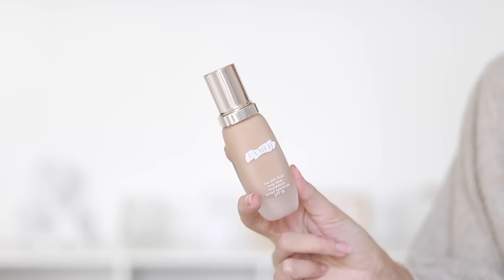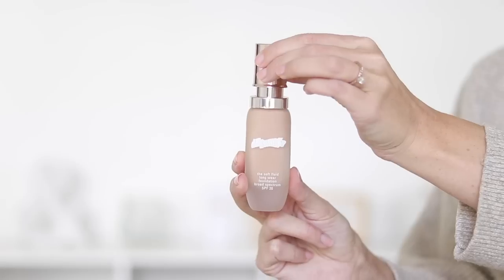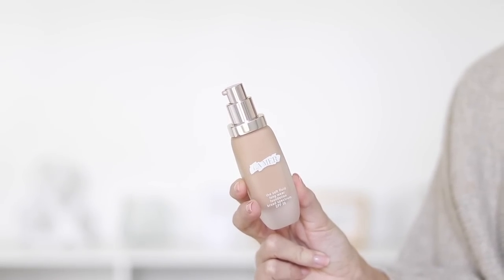Let's get into this. I'm going to be talking about the La Mer Soft Fluid Long Wear Foundation. This has SPF 20 in it. I feel like it is very popular right now for two reasons: A, it is $110 — you heard me correctly — and B, it is being endorsed by a lot of celebrity makeup artists, so Patrick Ta and Mary, Kim Kardashian's other makeup artist.